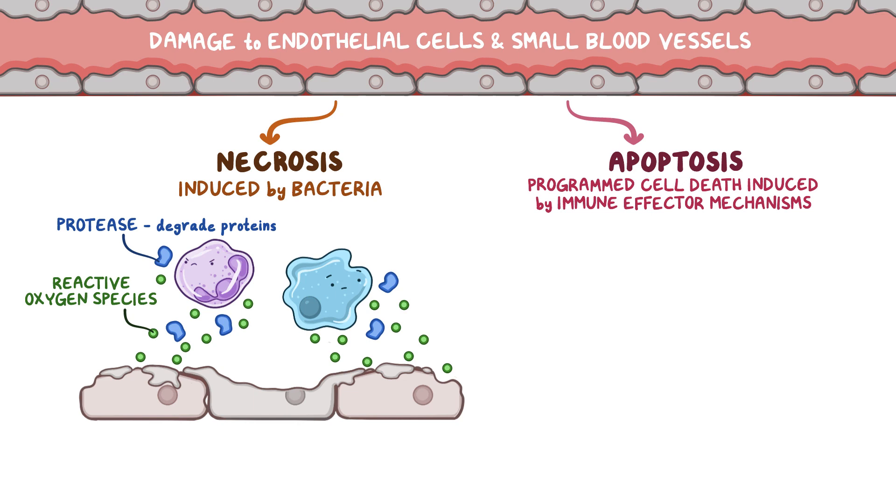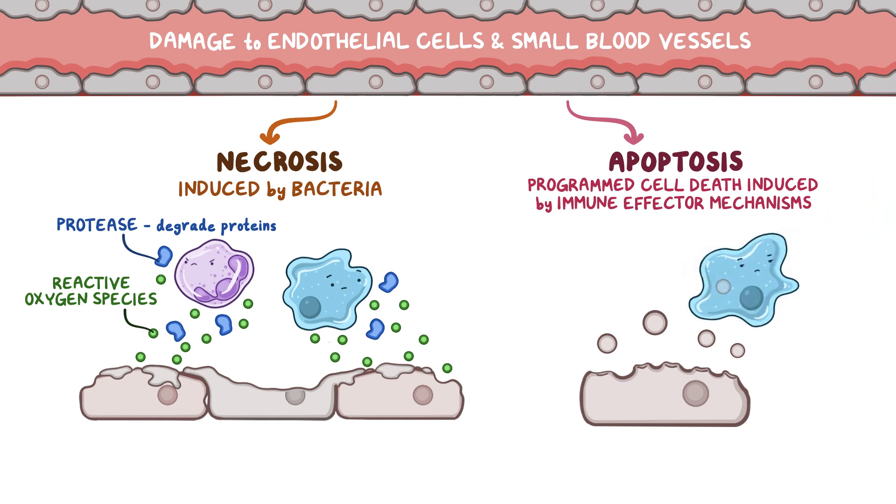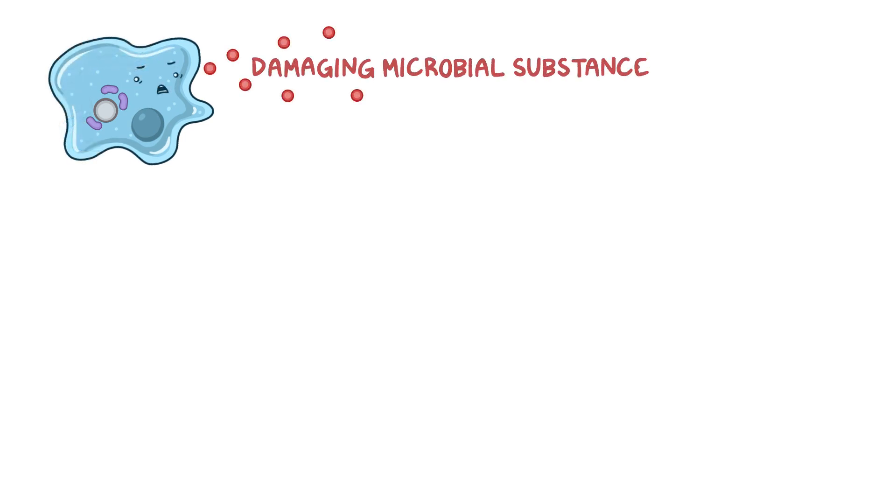With apoptosis, the cell membrane develops blebs or bulges, which break off from the cell membrane, attracting nearby macrophages that clean up the cell fragments. This process is cleaner and causes less damage to surrounding cells. But with both necrosis and apoptosis, leukocytes also gobble up some bacteria along with cellular debris, and bacteria digestion during phagocytosis releases damaging microbial substances, causing collateral damage to surrounding tissues.